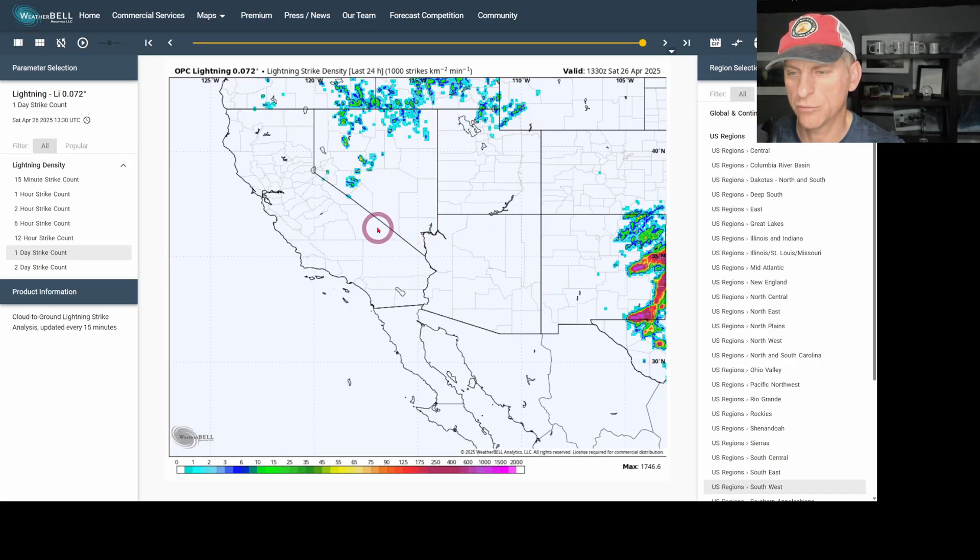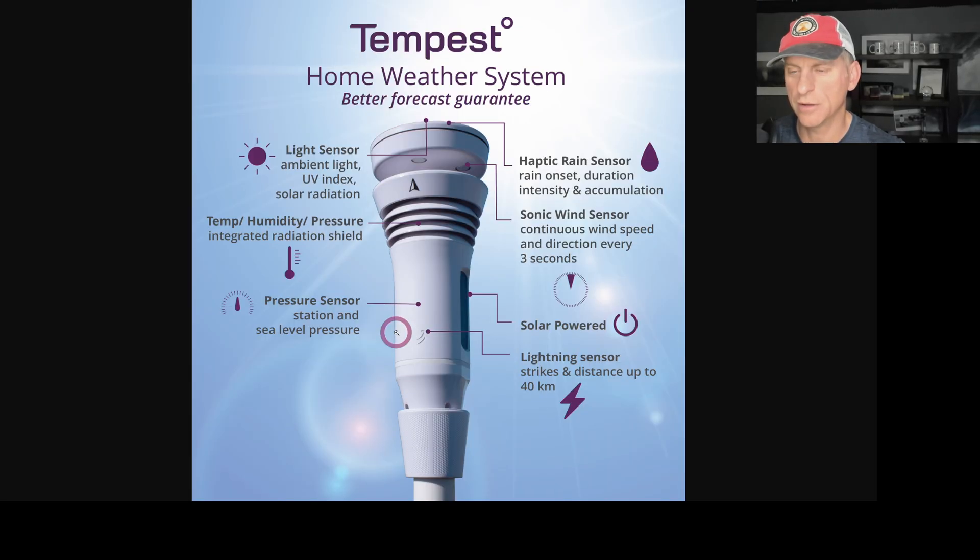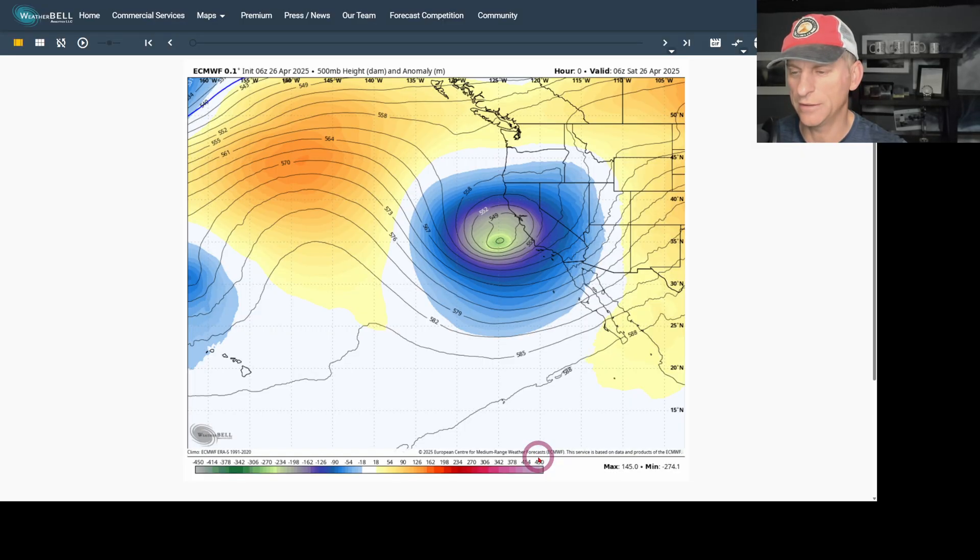Looking at lightning strikes here over the last 24 hours, there are a few across the Sierra Nevada and right across the Oregon-California border as well. We do have that potential yet again today, including some of Southern California. Speaking of lightning detection systems, this weather station has a great one — click on the link down below if you want to save 10% off. You cannot beat it for the price. Highly recommend.